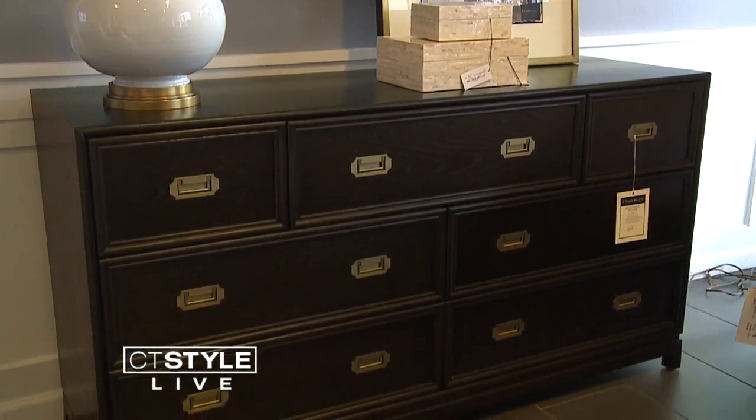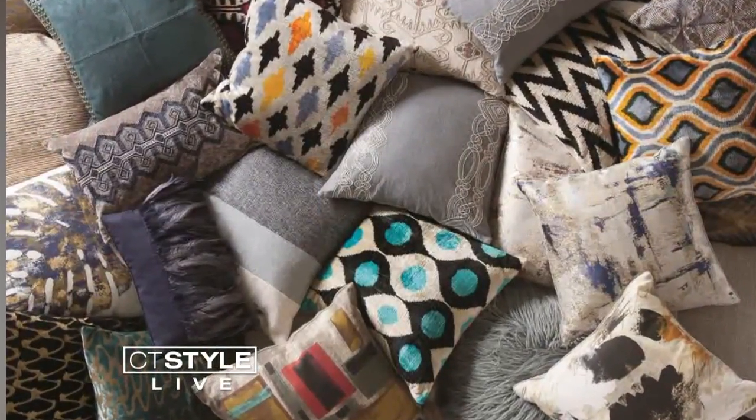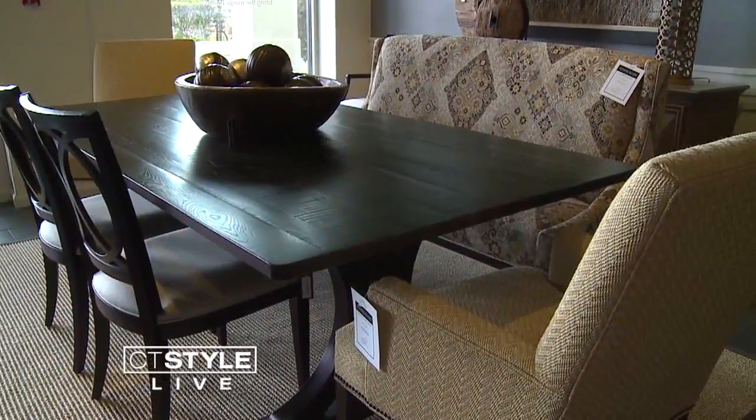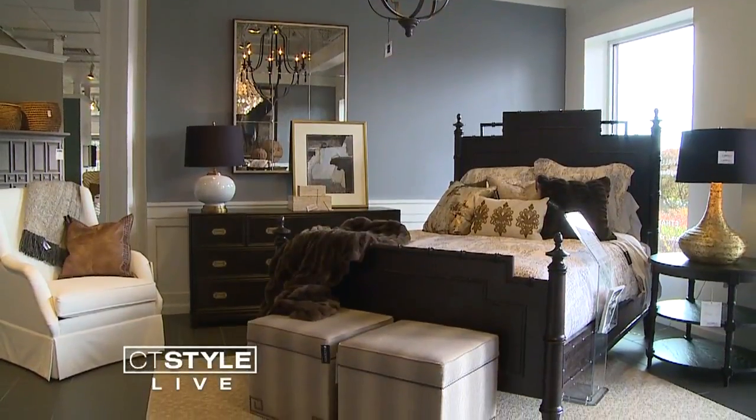My favorite would be the Bombay chests — I happen to love them very much. I think it's just a cool look. My favorite thing about the Passport collection are the rich textures and the way that the pieces meld together in ways that most people might not expect.